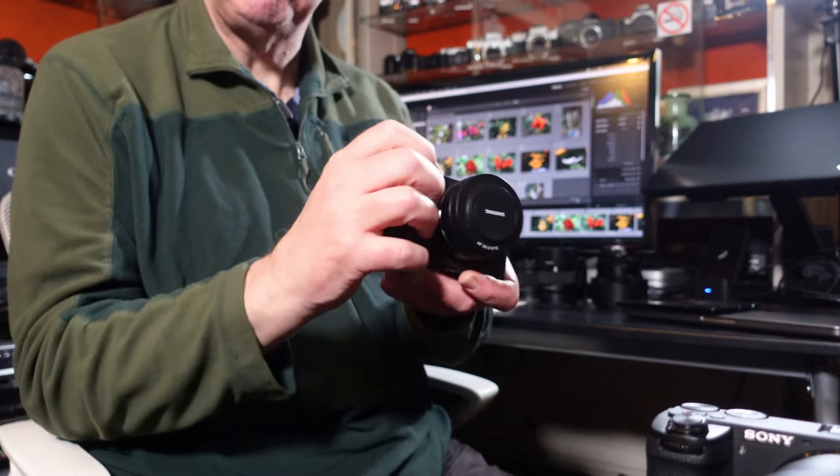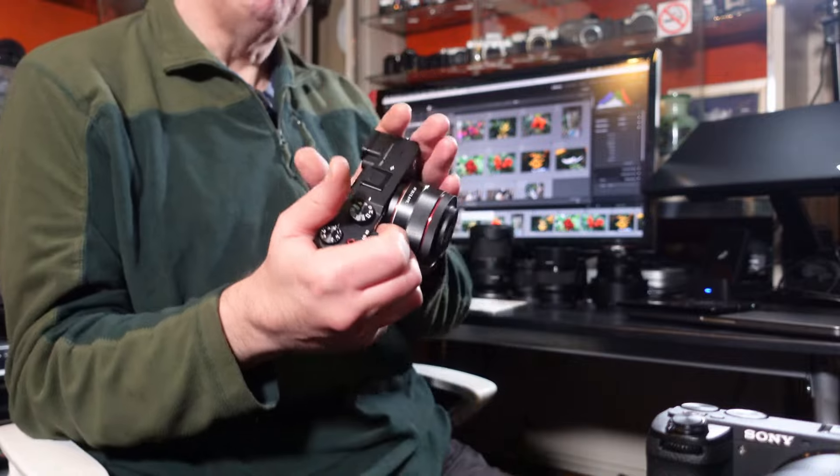The newer A7C Mark II has a much better grip than the original A7C, but it's considerably more expensive than both the original A7C and the A6700. So the A6700 has the better grip.